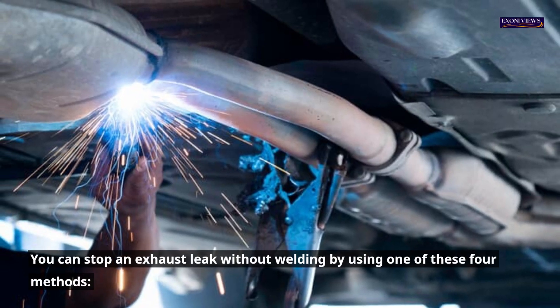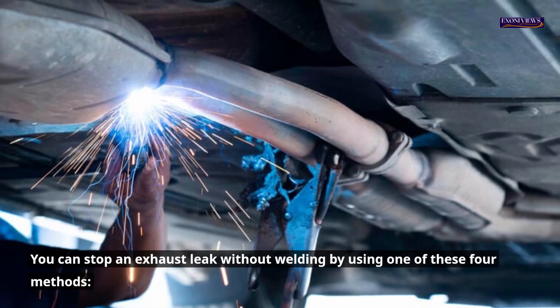How can you fix an exhaust leak with no welding? You can stop an exhaust leak without welding by using one of these four methods.